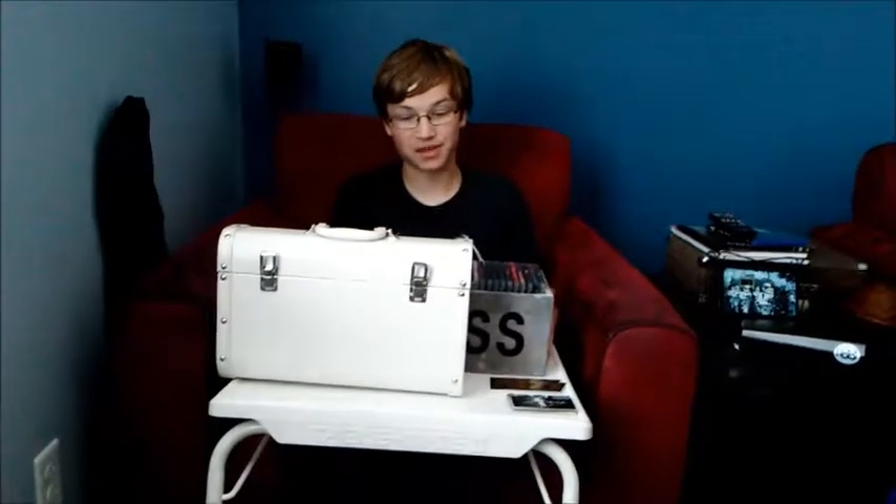We're going to be basically making the custom KISS collector carrying case today. First let me show you something I did in the past — we have the CD one, which is for all the studio albums. I put the studio albums in order and put KISS on the front in this cool box. But today's carrying case is going to be for the live albums and the compilations.